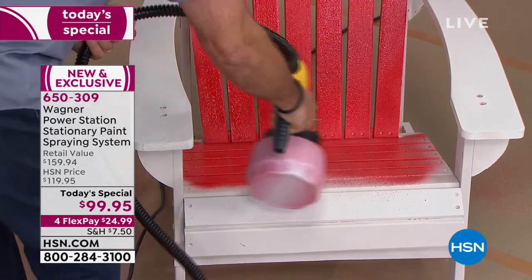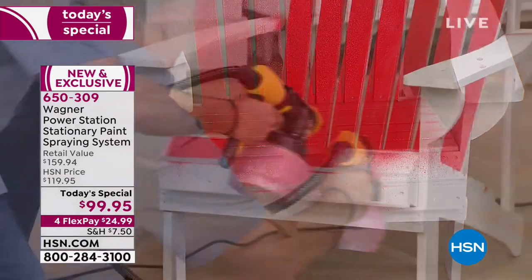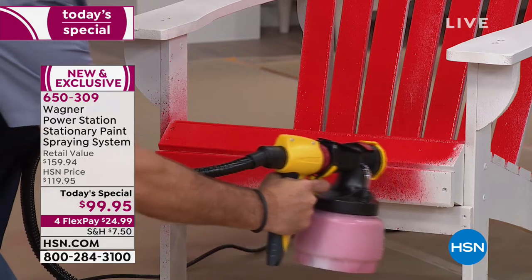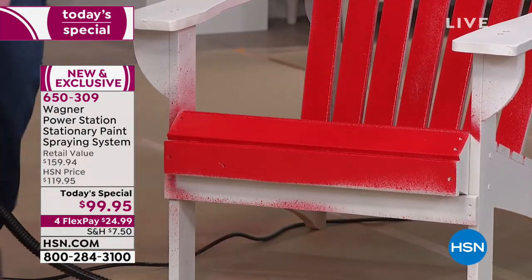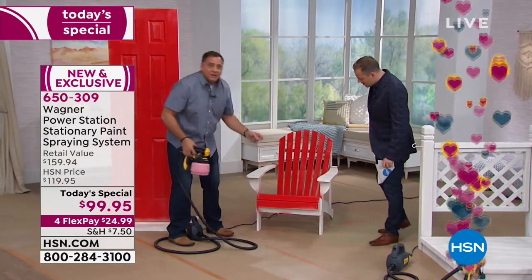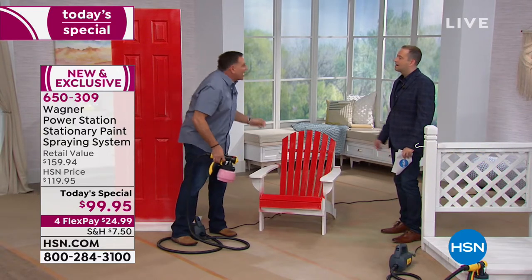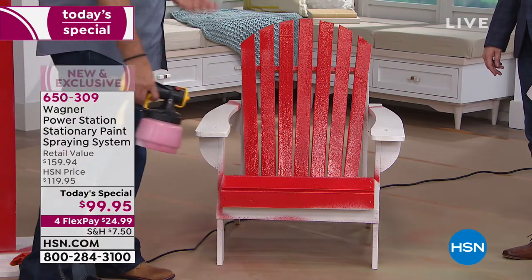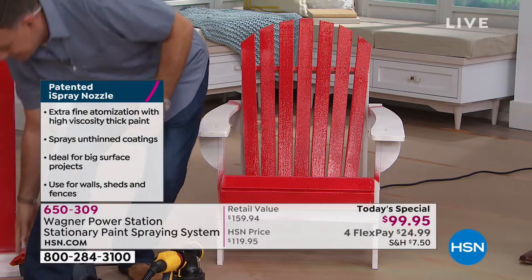That is mind-boggling, folks. You're making this look just so easy. It really is, I mean it's so simple. There's no mess, there's very little overspray. We did that whole middle section just like that. We're not wasting product, so we're going to use less paint. We're going to save a tremendous amount of time. And again, it's going to dry faster. It's all the things that we want to happen when we paint a room or a piece of furniture, something indoors or outdoors.